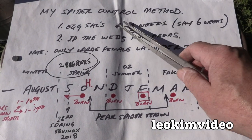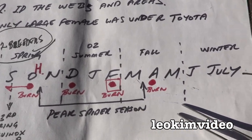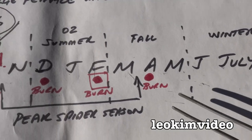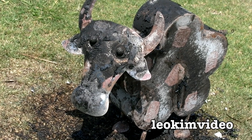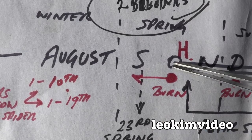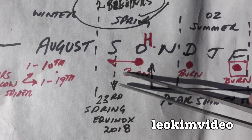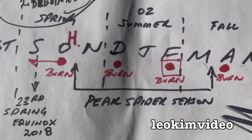Very important document — this is my spider control document. It explains the spider season in Australia. Where we're at at the moment is basically the last week of July, and I'd almost say this is the beginning of the spider season because last year we had a spider inside Mrs. Cow at the beginning of August. Last year we had quite an early spider season and I actually brought the Halloween burn forward to September. I might have to do the same this year. The other important period is around end of October — Halloween. Once Halloween hits, we are into a full-blown spider season.